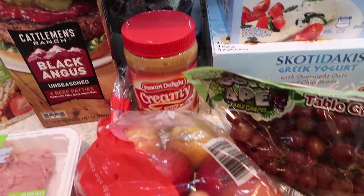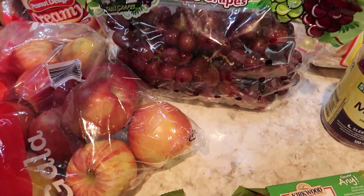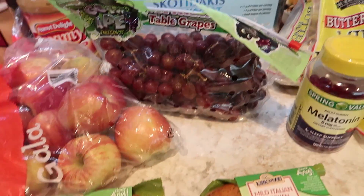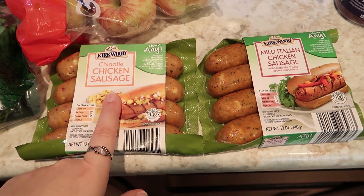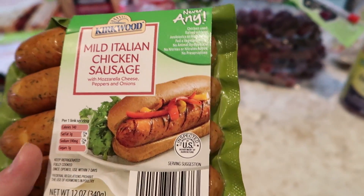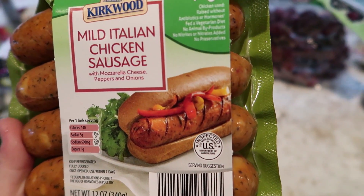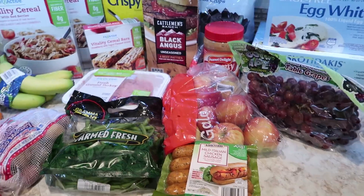Needed more peanut butter. Alice picked out a bag of Gala apples. We've got some red grapes for my husband's lunches and for snacking. For the sausage and roasted veggie sheet pan meal, we got chipotle chicken sausage and mild Italian chicken sausage. This is their Never Any line, which has no additives, no nitrates, and no preservatives. So that is what we got at Aldi.